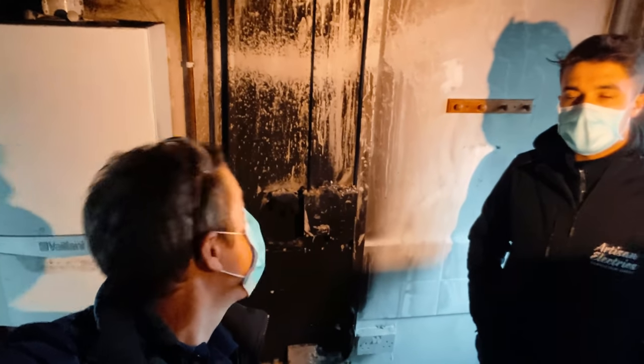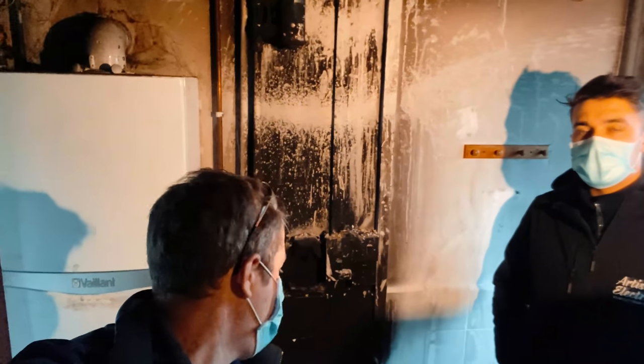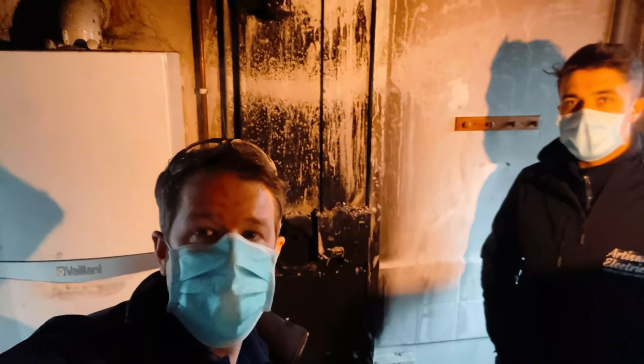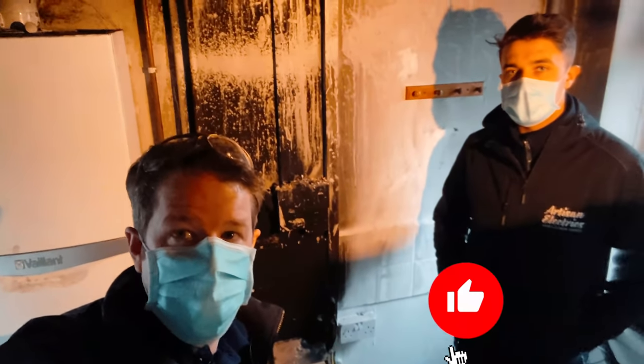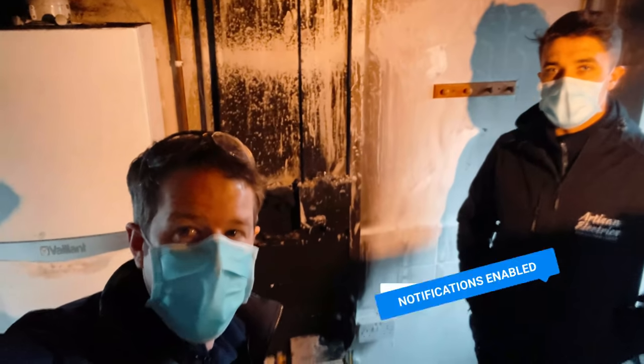Our job here today is to tidy all this up, cut out all the burnt cabling, and hopefully restore power — but it's a bit of a tricky one because there is quite extensive damage. So I'll flip the camera around and show you what's what. If you enjoy videos like this, hit a thumbs up and don't forget to subscribe. Let's go.